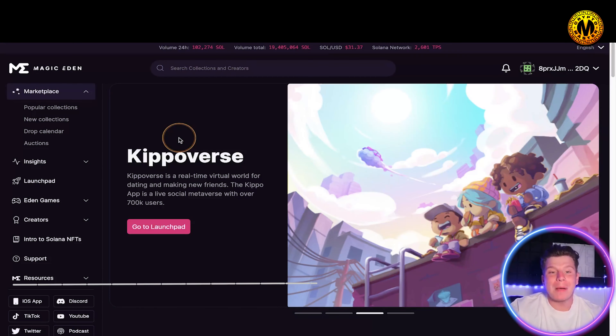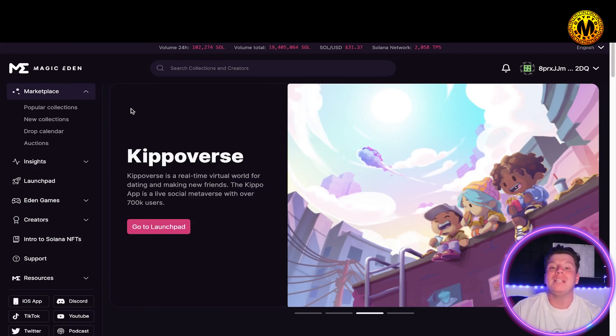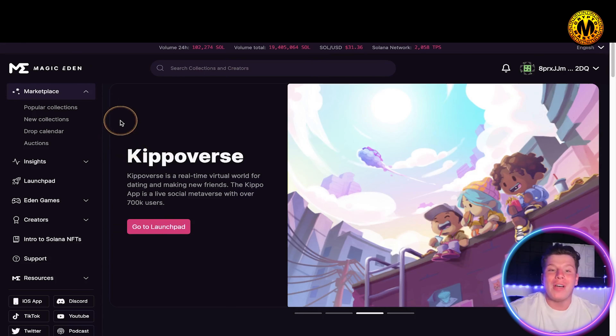We are talking about Magic Eden — magiceden.io. There are a lot of fake websites being built, so please only use the links below or links that you trust. Quick overview: this is the Solana network's biggest marketplace.